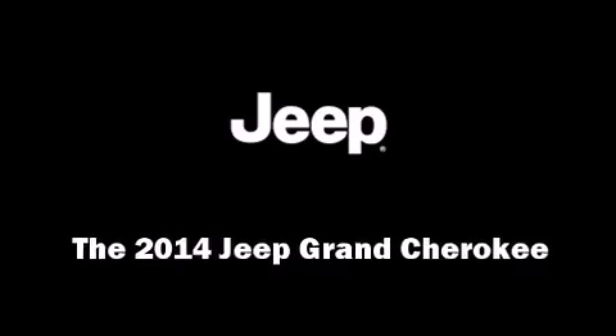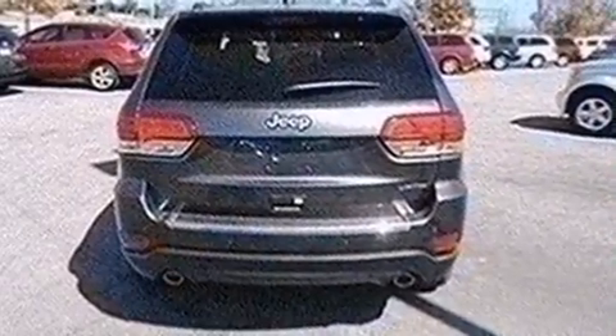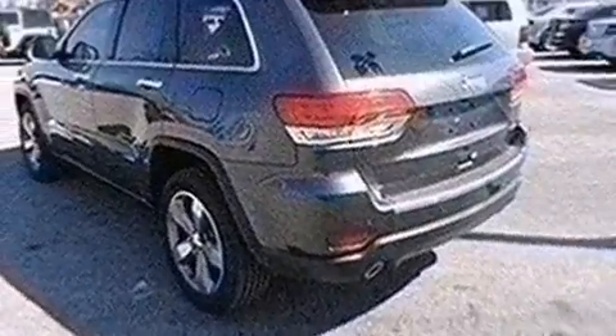Discerning drivers will appreciate the 2014 Jeep Grand Cherokee. Smooth gear shifts are achieved thanks to the refined six-cylinder engine, and for added security, dynamic stability control supplements the drivetrain.